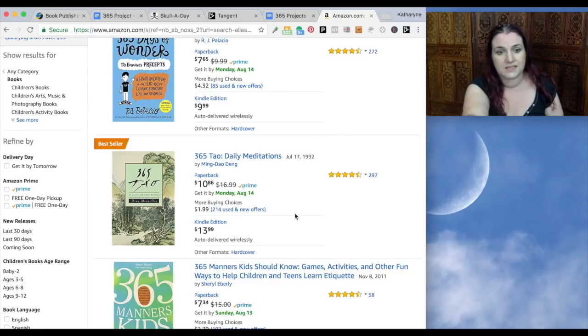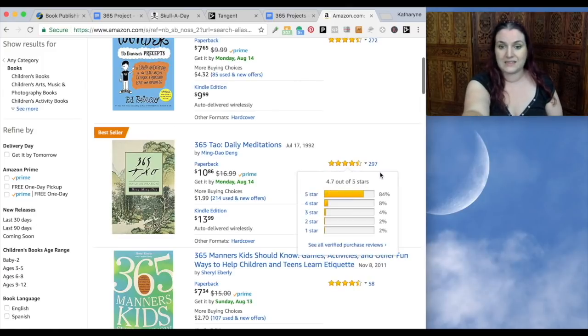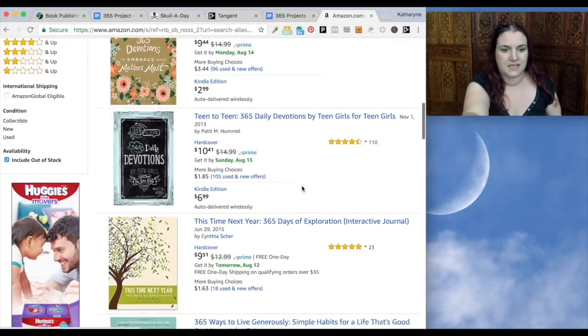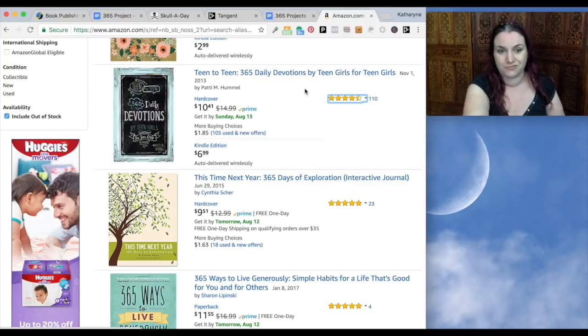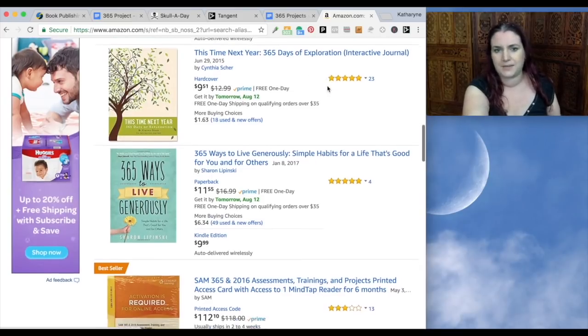You could in fact curate 365 public domain quotes — if those quotes were recorded before 1923, you can probably use them in a book. Here's another: '365 Tao Daily Meditations' — a super popular book published in 1992 that's a bestseller with 297 reviews. '365 Manners Kids Should Know' and 'Daily Devotions by Teen Girls' — what I love about that one is it sets an audience right in the title. They put the keywords and the audience right there and it's obviously doing well with 110 reviews.